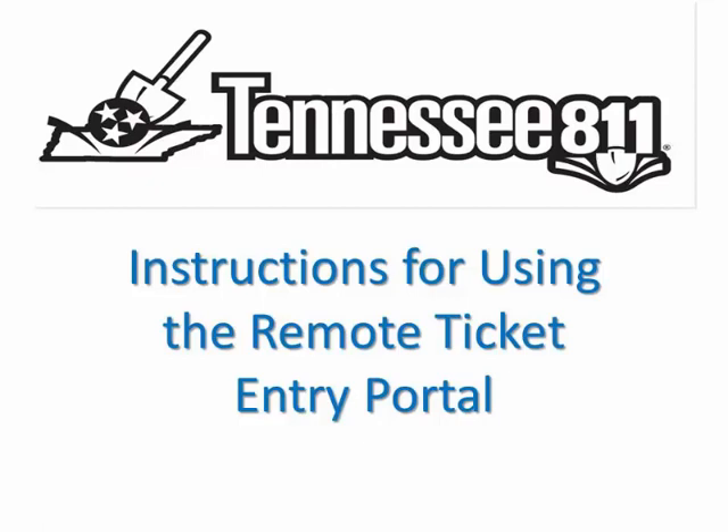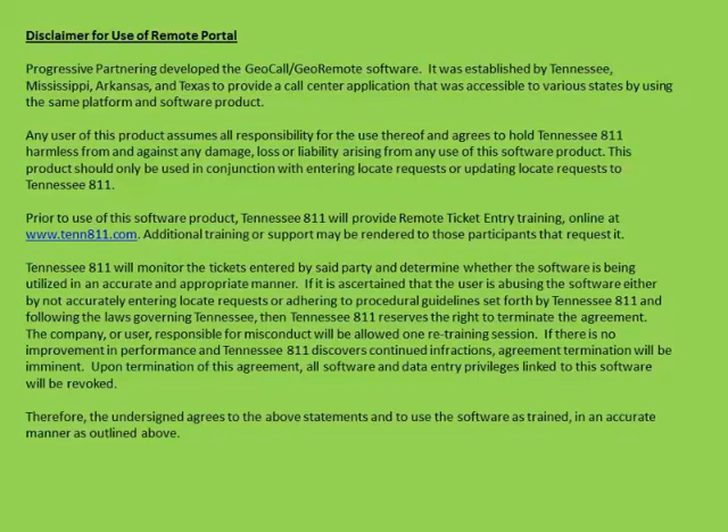Thank you for your interest in our remote ticket entry system. After completing this tutorial, when you are ready to start entering tickets into our portal, you will need to sign a disclaimer.